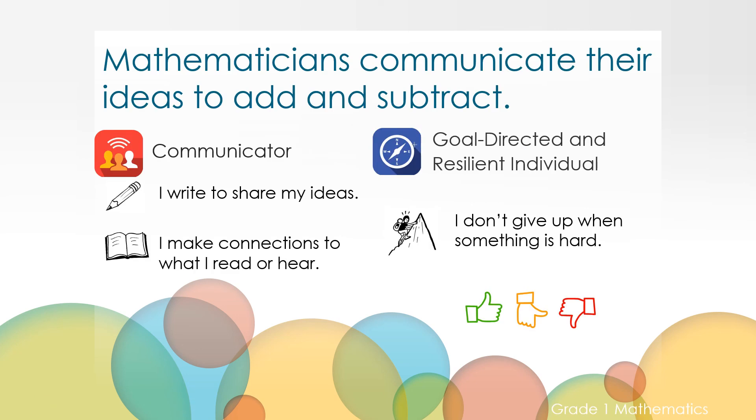In today's lesson we went over ways mathematicians communicate their ideas to add and subtract. Can you use your thumb to reflect on where you are in your understanding? Give me a thumbs up if you feel 'I got this,' a thumb in the middle if you're still practicing, or a thumb down if you'd really like to talk to your teacher or someone at home about this. Mathematicians can communicate their ideas in many ways — did you write to share your ideas, or did you listen and make connections to what you read or heard? Thumbs up, thumbs in the middle, thumbs down.